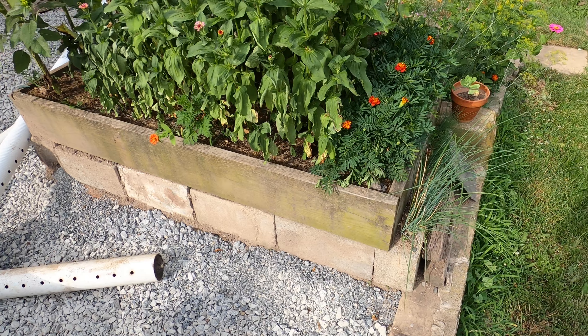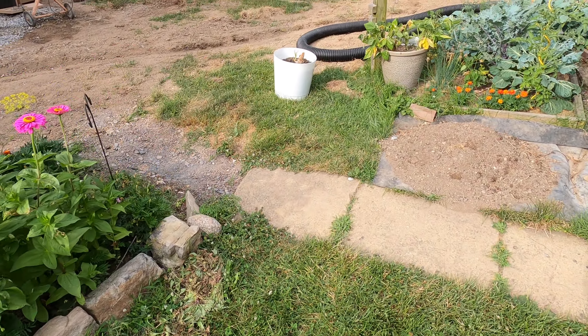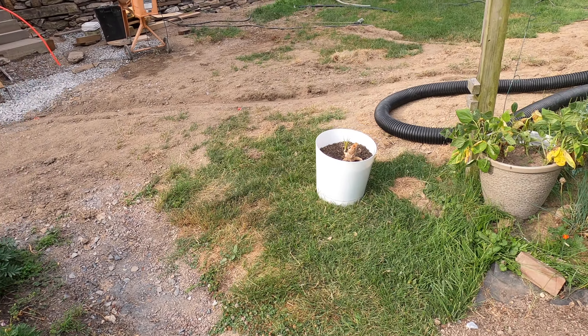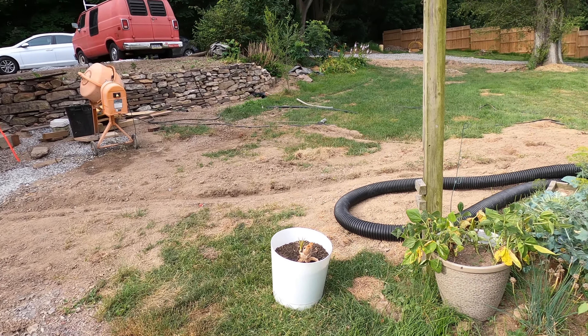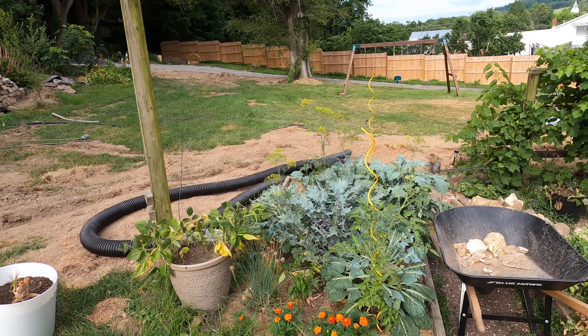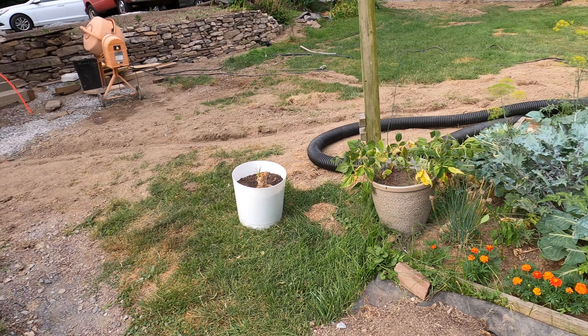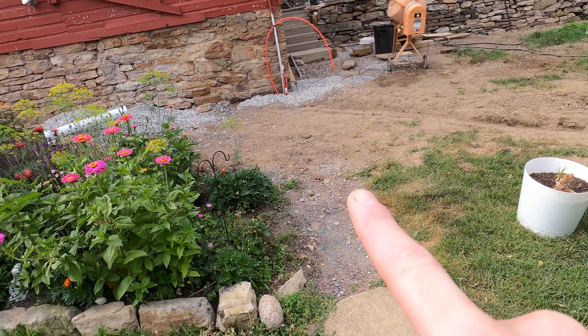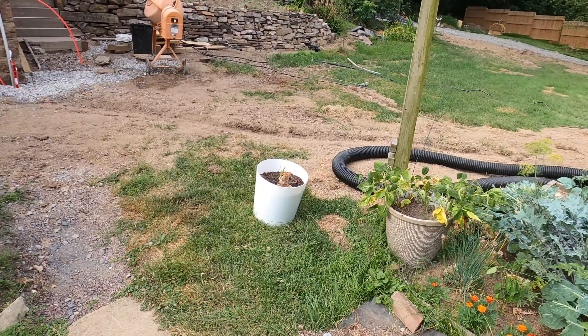The back corner trench is finished, just gotta fill her in — keep tamping it down. There's also a drain that's gonna come over here and connect to the French drain that's there, and this one will probably run across here, I'm not really sure.